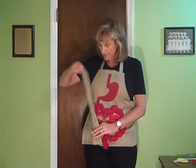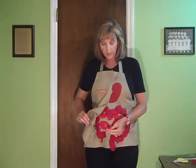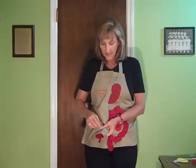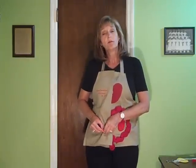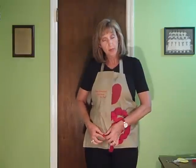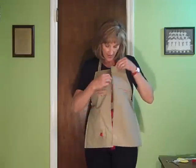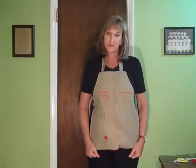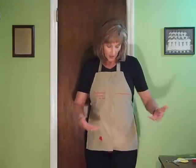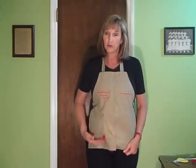With an ileostomy, the surgeon performs the same procedure: makes a small incision on the front of the abdomen, takes that open end of the small intestine, brings it through, folds it over, sews it down, and forms the stoma. This is how the abdomen will appear after an ileostomy procedure. So those were the four stomas: the end, the double barrel, the loop, and the ileostomy.